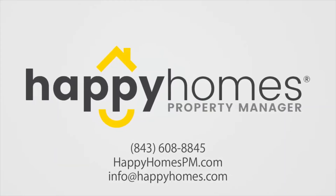That is the walkthrough tour of 2140 Welch Avenue in Riverland Terrace in beautiful Charleston, South Carolina. For more information on this home, please visit our website at happyhomespm.com or give us a call at 843-608-8845. Thanks for watching!